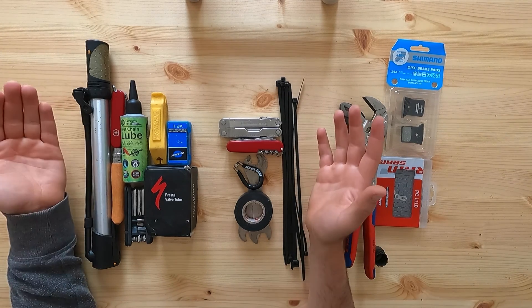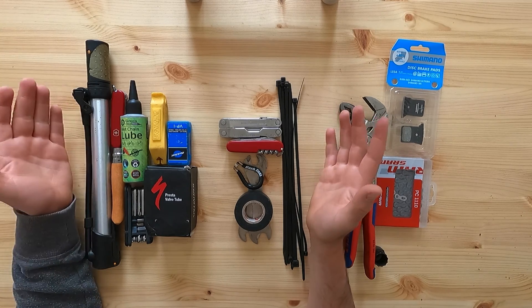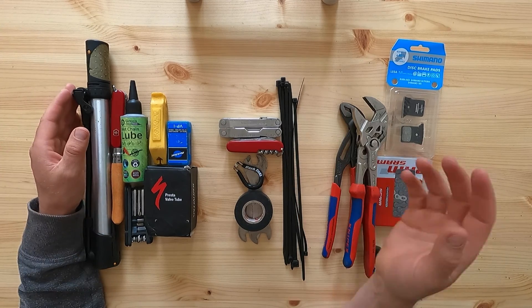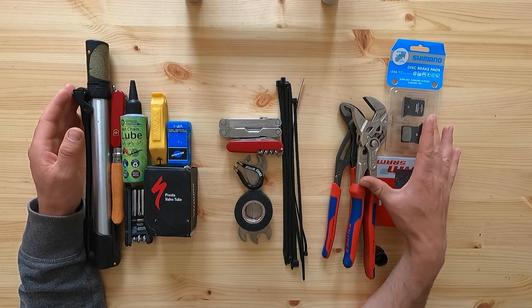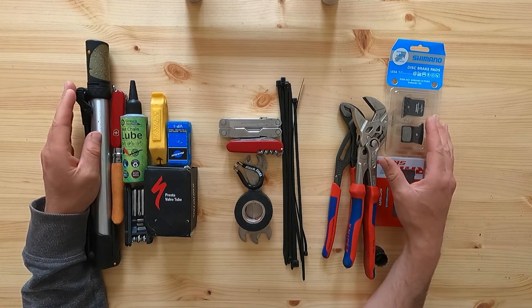My experience with cycle touring has mostly been in Europe, where I wasn't really that far from civilization, so I'm going to be focusing mostly on the essential and middle sections. I'll give some thoughts on long-term touring at the end, but there are probably people on YouTube more qualified to talk about that.